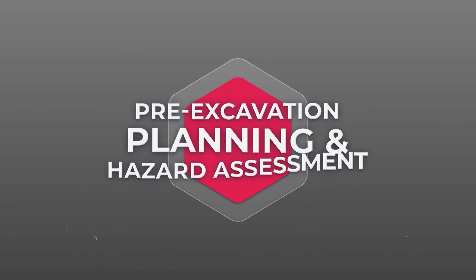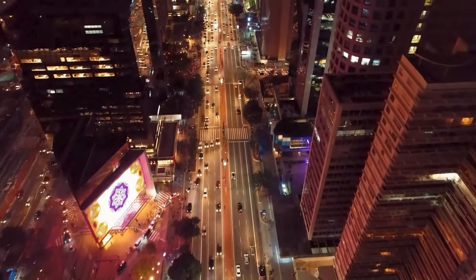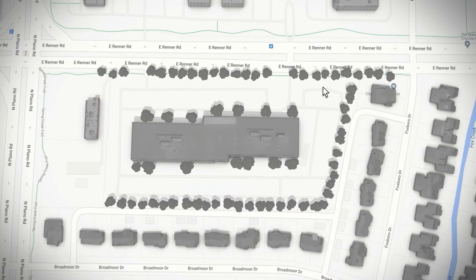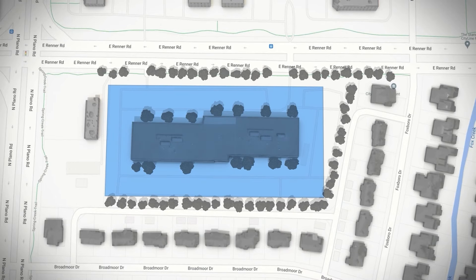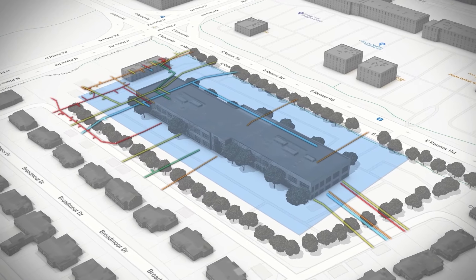Did you know there's a mind-blowing 100 billion feet of utilities hidden beneath us? And every nine minutes, something goes wrong. Pre-excavation planning isn't just smart — it's essential. Kick off your project the right way: define the excavation area and do a visual check for indications of underground facilities and hazards before contacting Diggers Hotline. If you're digging in Wisconsin, know your surroundings. Your mission: dig safely and avoid disturbing essential underground facilities.